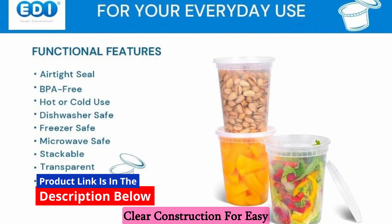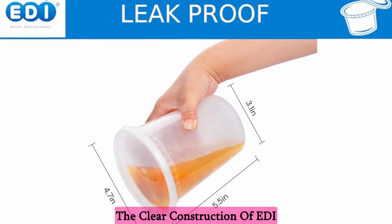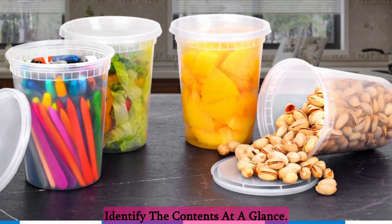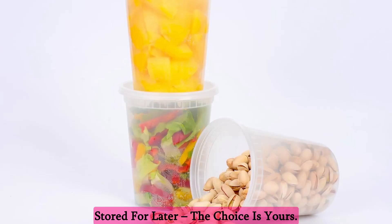Clear construction for easy identification — no more guessing games about what's inside your containers. The clear construction of Eddie containers makes it easy for you to identify the contents at a glance. Showcase your signature sauce or quickly locate that perfect meal you stored for later; the choice is yours.